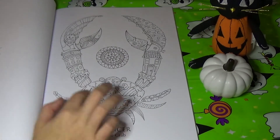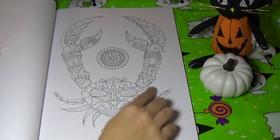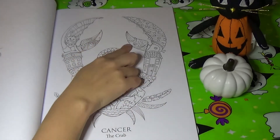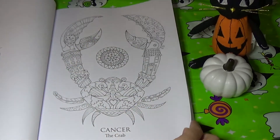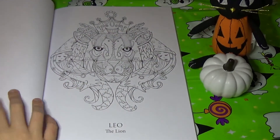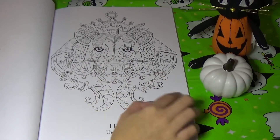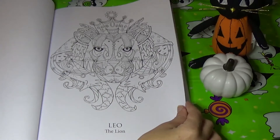Here's Cancer the crab. There's two swans in this one and a house, a bat, and his claws look like they're birds. Leo the lion — there's two girls here, there's elephants, there's fish, there's two wolves here. These are neat images; they would be fun to color, I think.